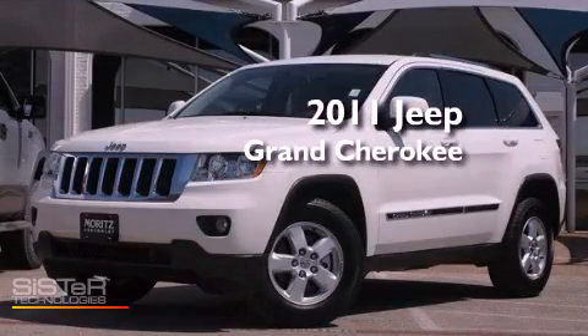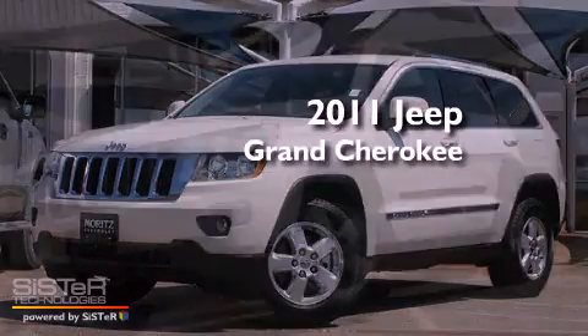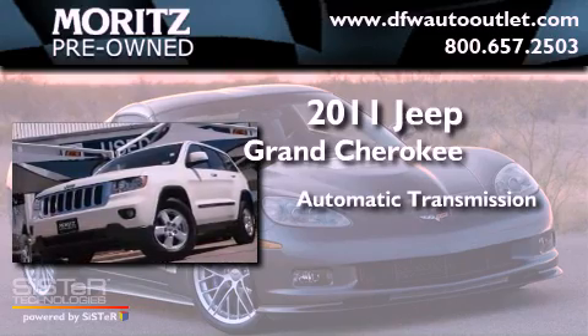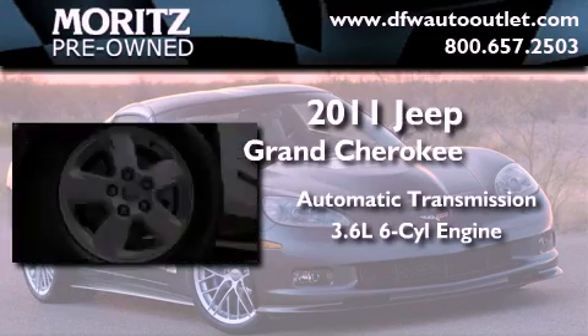This is a 2011 Jeep Grand Cherokee. This SUV has an automatic transmission and a 3.6-liter V6.